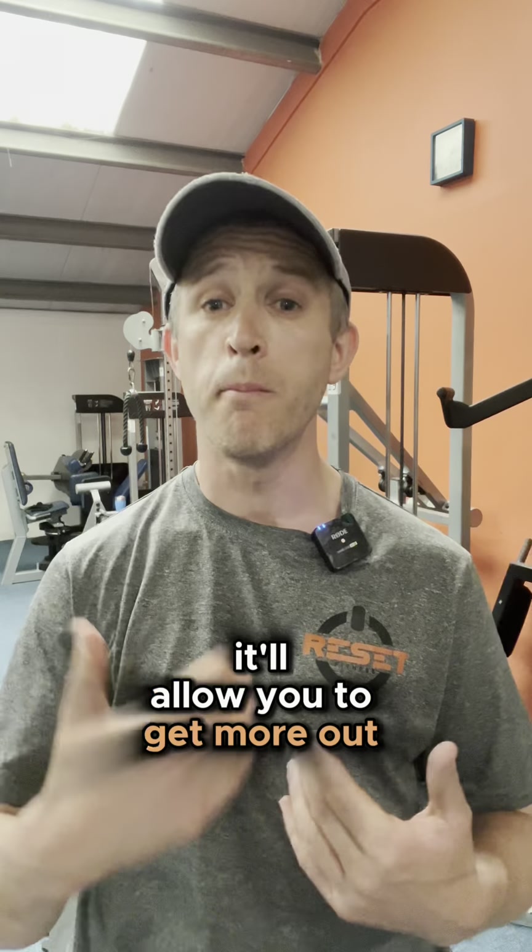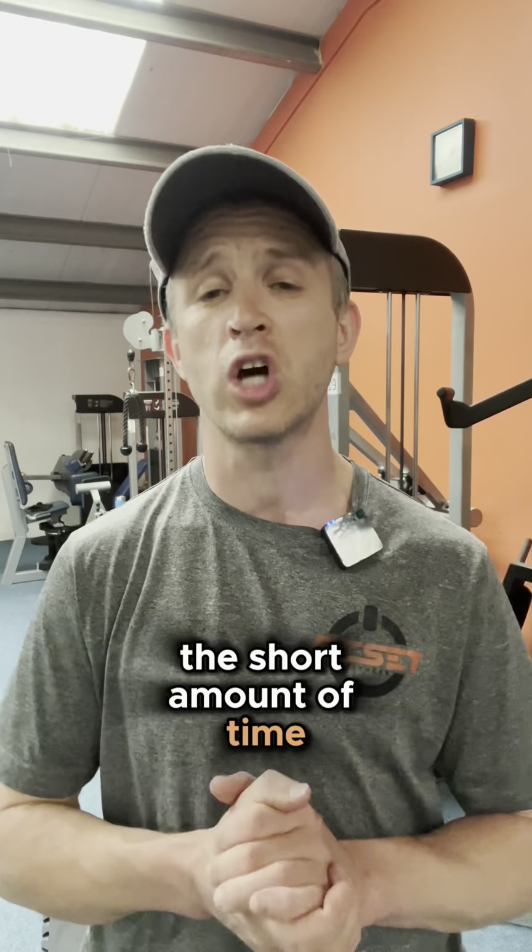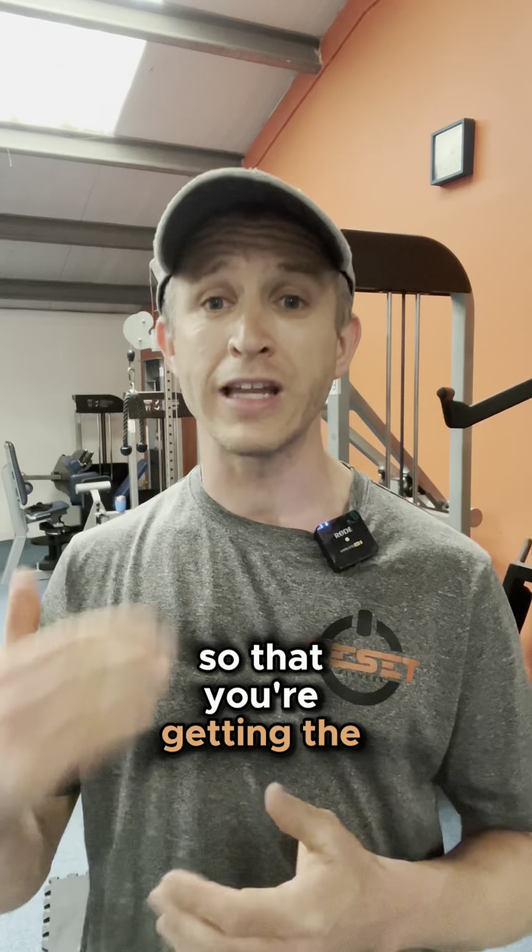These are some examples of competing exercises and how to avoid them by changing up the pairings inside your workouts. It'll keep you healthier, it'll allow you to get more out of each exercise, and it'll maximise the short amount of time that most people have to train so that you're getting the most bang for your buck.